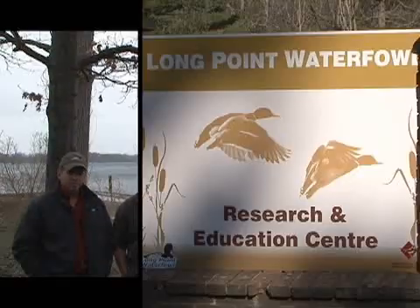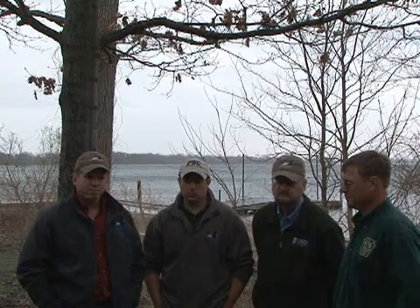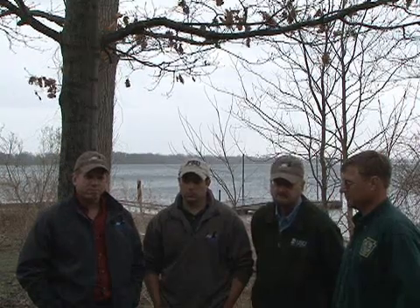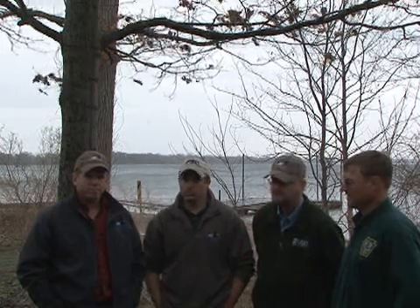Scott, when you had us up at Long Point, we visited with you. You told us what we could expect to see. We've come down here, we've seen the birds tracked, we've seen the transmitters installed and planted, and we've released the birds today. What do you hope to get from all this?